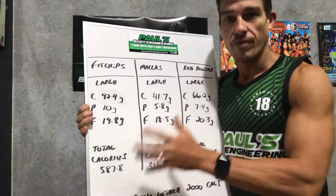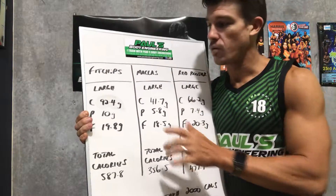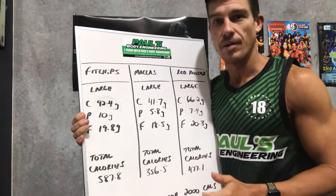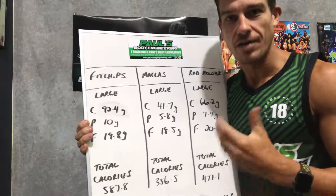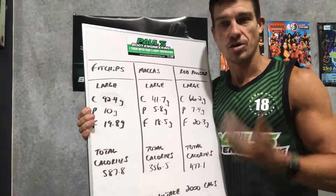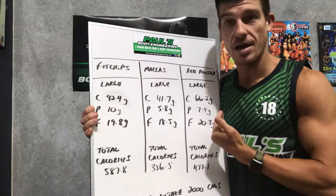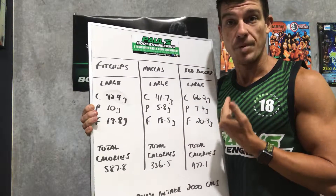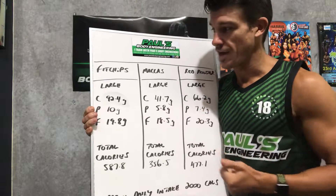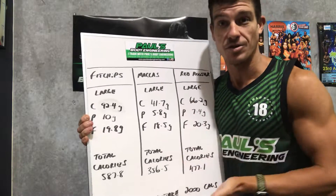So look, I think from this example, you shouldn't always believe what you read. While it says Fit Chips, it's not. It's a clever marketing campaign released by Subway and the Fit Chips brand to entice you to think that you're buying something healthier than it actually is. And when you compare against these big players on the market, you can see that it fails miserably in terms of what it's trying to advertise itself to be.